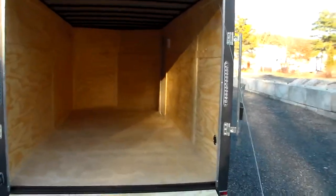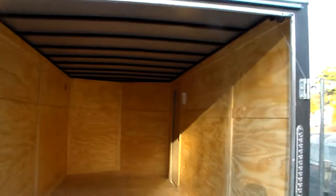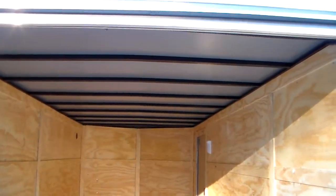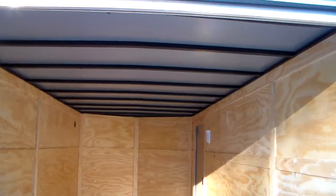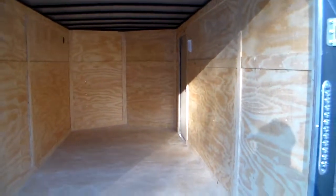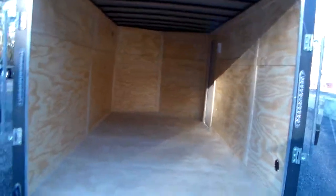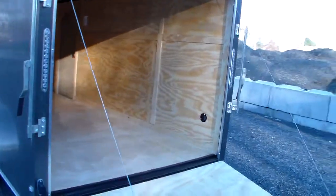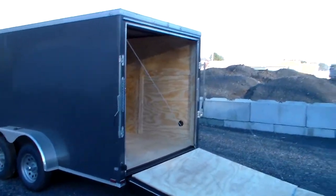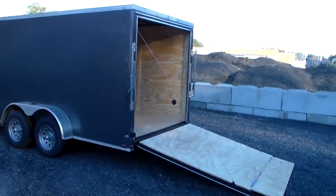This has all plywood interior — three-quarter inch on the rear ramp and the flap, three-quarter inch on the floor, three-eighths inch on the walls, and cool seal material on the roof that helps keep the trailer cooler in the summer months and gives the roof some additional rigidity. It also has an interior switch light, clamshell vents, and it's steel tube construction on the mainframe — two by four inch and one by one-and-a-half inch steel tube walls and ceiling.